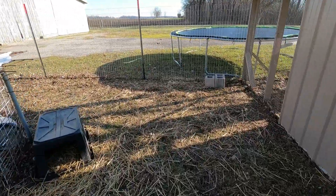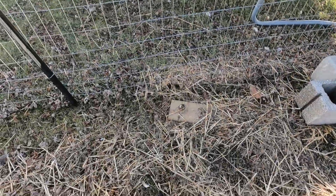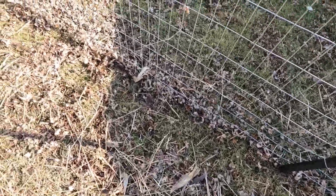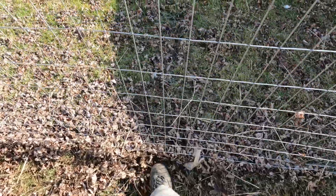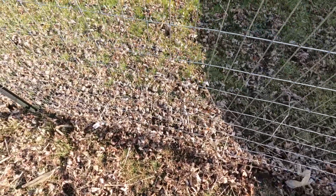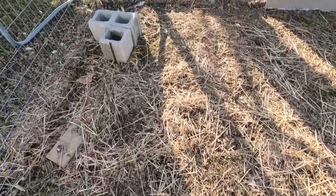We have a mole that I'm trying to figure out how to get rid of. Every day I come out and stomp down their trails to try to discourage them, but they're just busy making trails in our chicken pen.